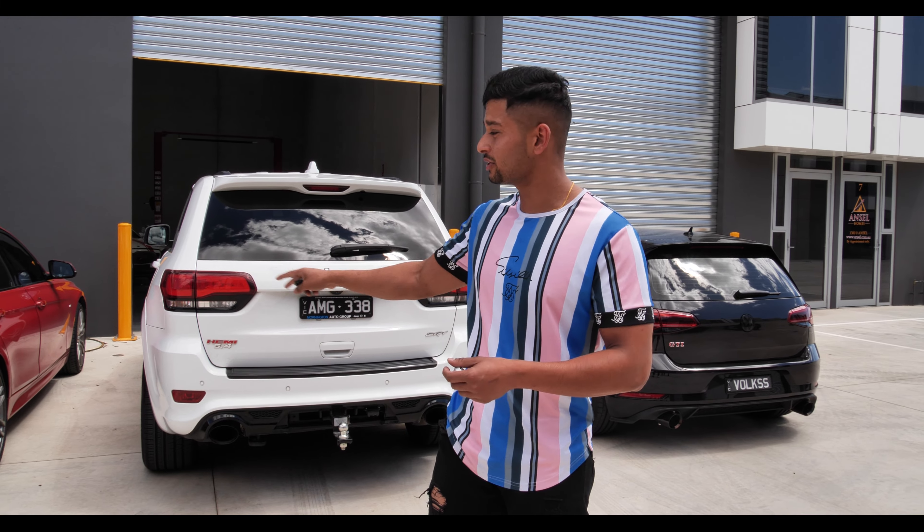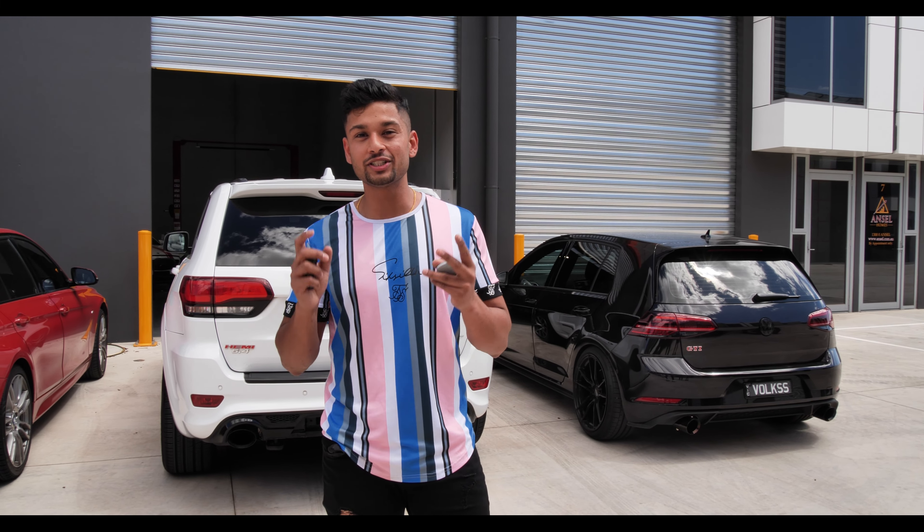I hope you guys liked the rev battle between these three cars here. Comment down below whichever car you like, and I'll see you soon with this car with the exhaust system. See you next time.